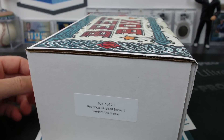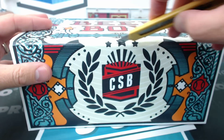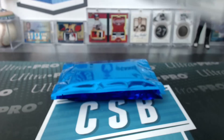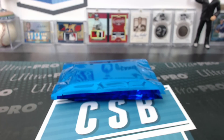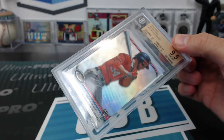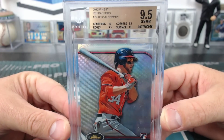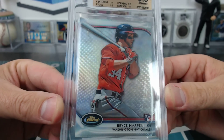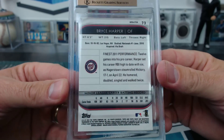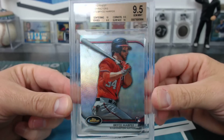It's beef time! Seven of 20. A '12 Finest refractor rookie Bryce Harper to 95 — it's not bad for a non-autograph, Tim, your Nationals. I was looking these up, I was surprised at what they sell for. It's a cool card. Nothing crazy but it is the refractor version, not the base version, which makes it a little better.